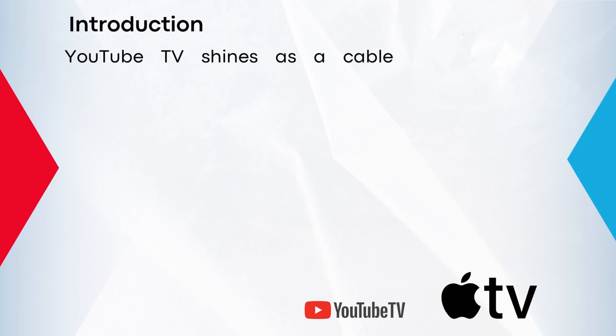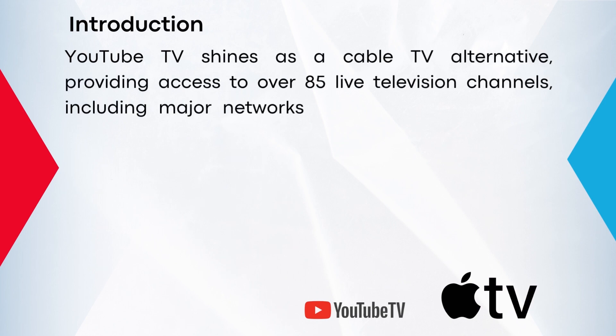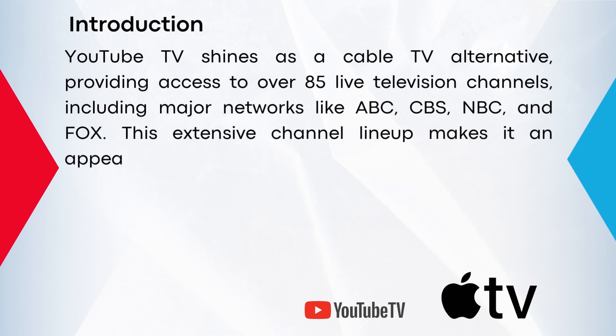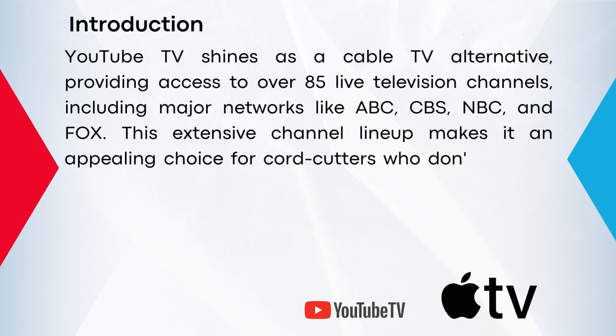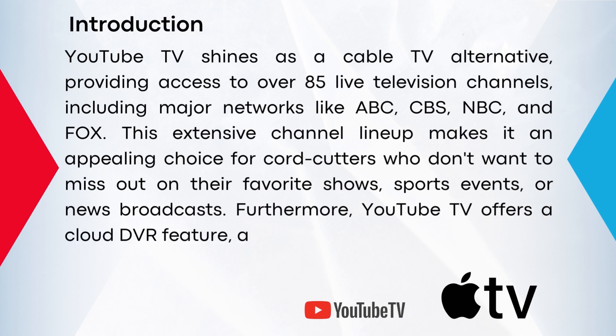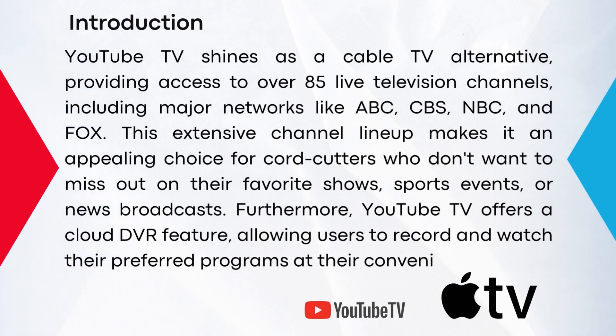YouTube TV shines as a cable TV alternative, providing access to over 85 live television channels, including major networks like ABC, CBS, NBC, and Fox. This extensive channel lineup makes it an appealing choice for cord cutters who don't want to miss out on their favorite shows, sports events, or news broadcasts. Furthermore, YouTube TV offers a cloud DVR feature, allowing users to record and watch their preferred programs at their convenience.